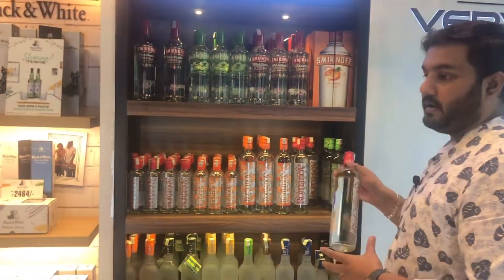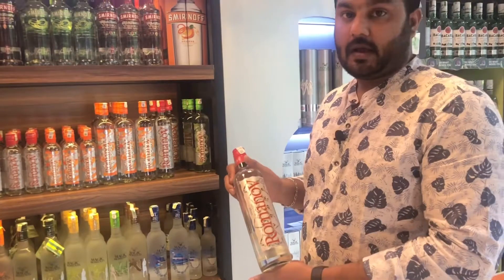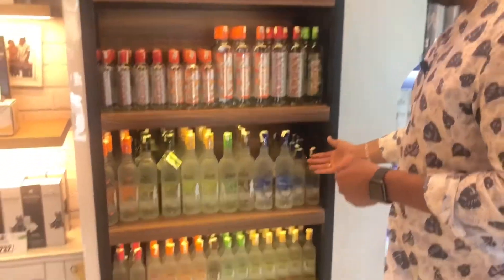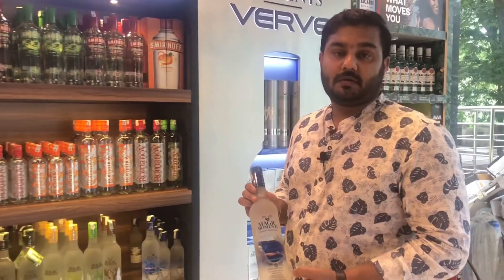Ramanova is not a flavored vodka — it is a normal variant priced at Rs. 821. There are also variants of Magic Moments priced at Rs. 1,077.